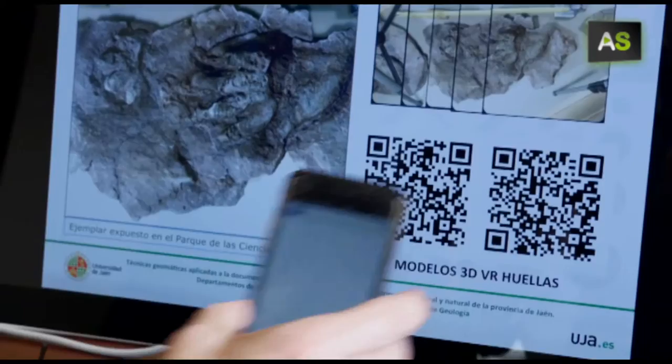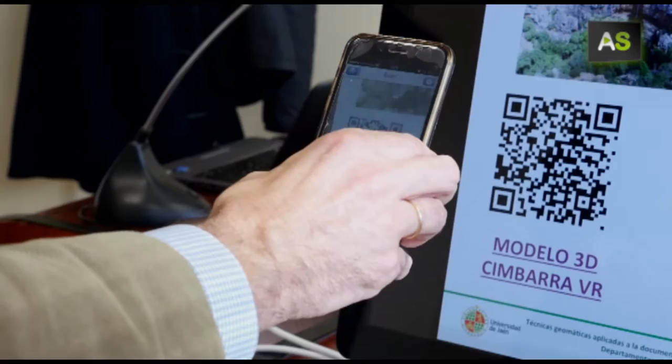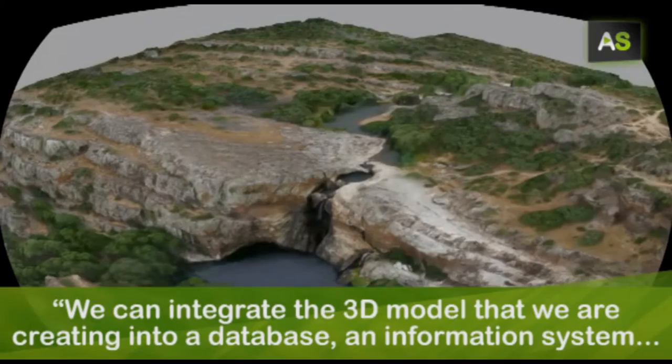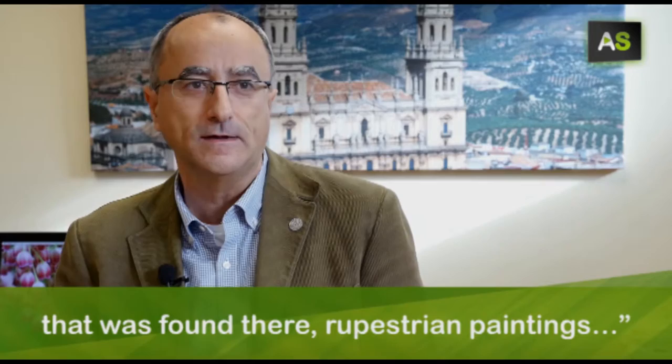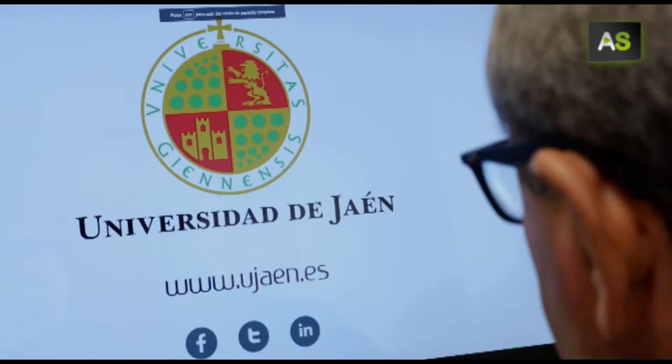These images can be reproduced on any type of digital device and they also carry additional information. This 3D model that we are elaborating can be integrated into a database — an information system where you can add information of all types: information that explains the geological history of a place, information that explains a fossil that appears, or a cave painting.